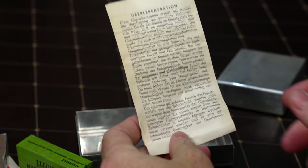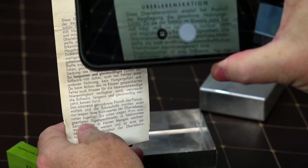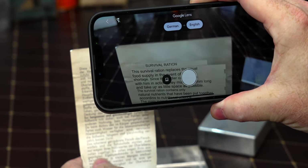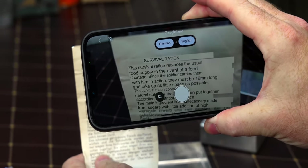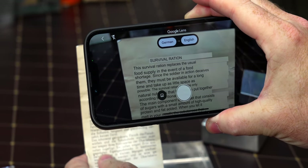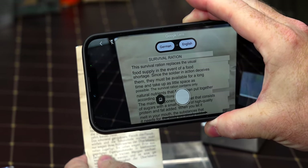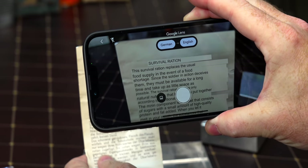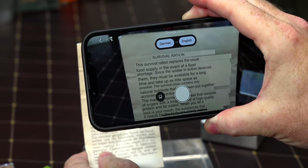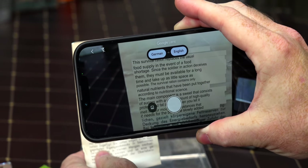This one is our mocha chocolate, because in emergency situations you gotta have coffee, right? Chocolate coffee. This translates really well — 'The survival ration replaces usual food supply in the event of a food shortage, since the soldier's ration deceives them.' So this is actually a military survival kit, a pocket kit.